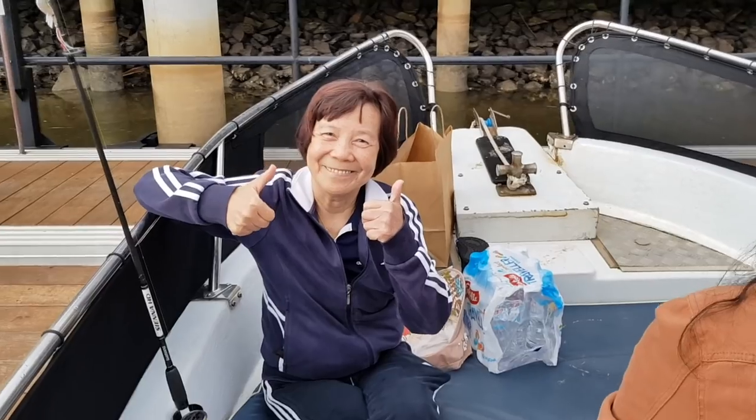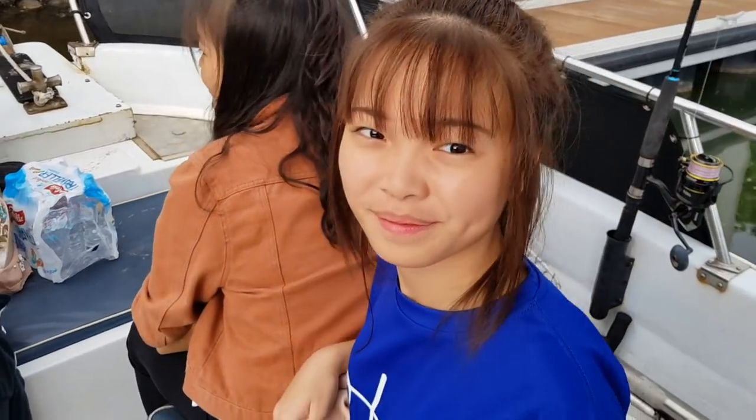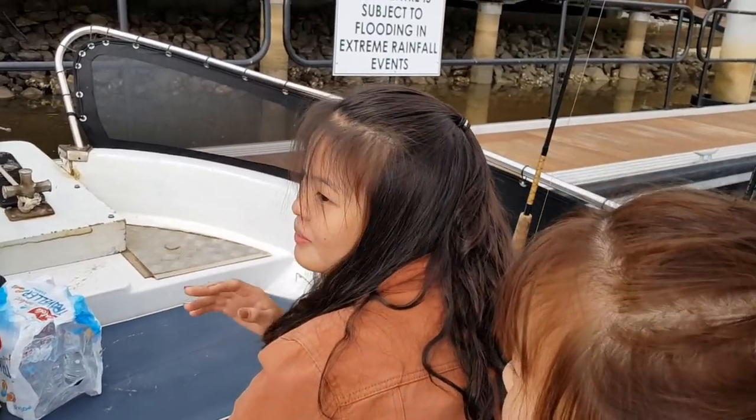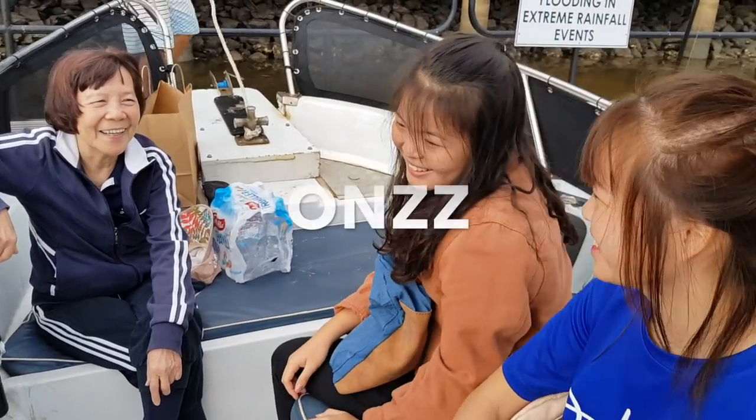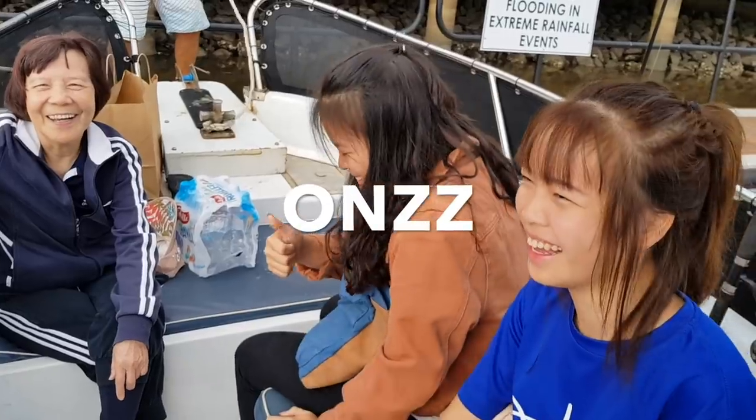Today I have my mum with me and my two girls — this is Trevor and Berkeley. Alright, what do you say? Ons! Let's go!